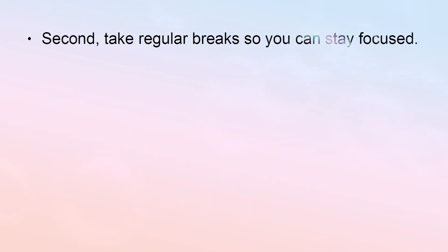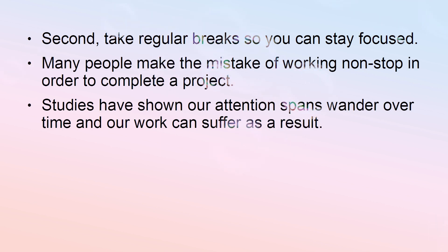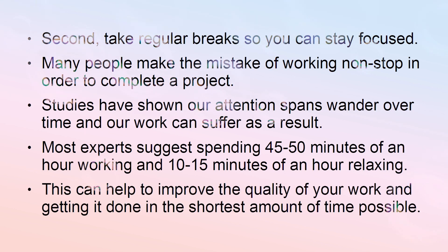Second, take regular breaks so you can stay focused. Many people make the mistake of working non-stop in order to complete a project. Studies have shown our attention spans wander over time, and our work can suffer as a result. Most experts suggest spending 45 to 50 minutes of an hour working, and 10 to 15 minutes of an hour relaxing. This can help to improve the quality of your work and getting it done in the shortest amount of time possible.